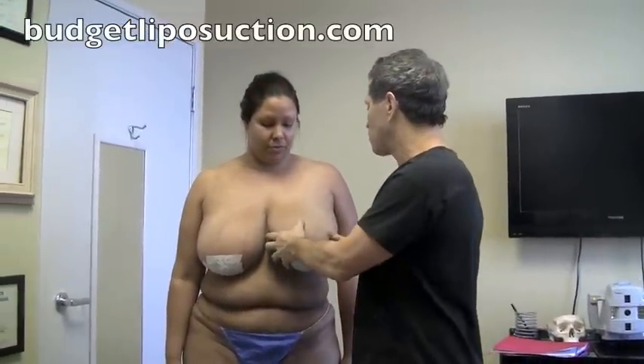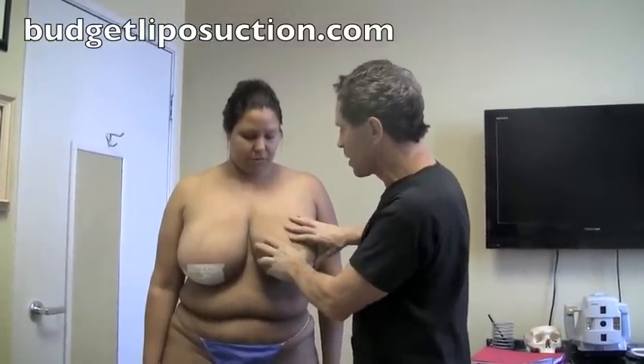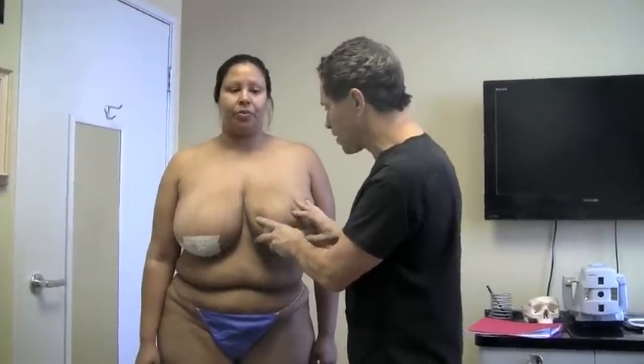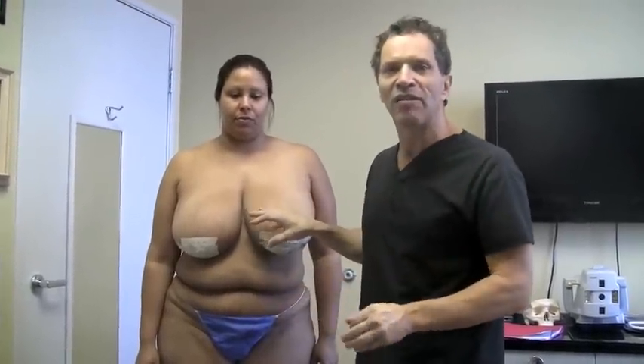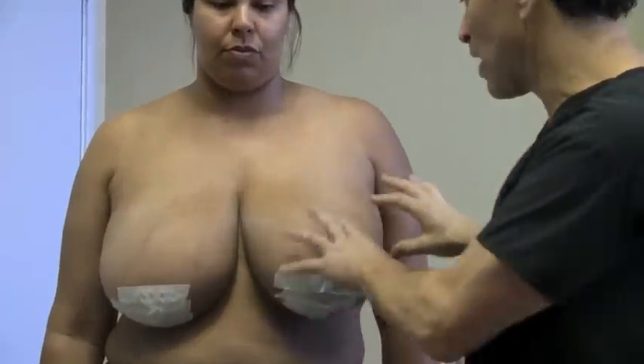I'm going to achieve the same thing with the liposuction breast reduction for her, and I'm going to debulk her breast. We're going to reduce this mass tremendously — I can get over a liter from each breast — and they will rise and look natural, and the nipple won't be a cookie cutter around it. It will be nice and smooth.